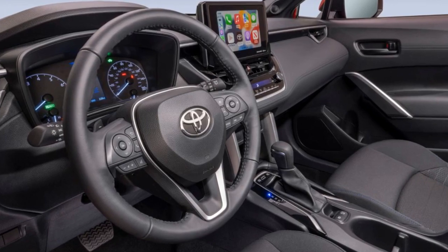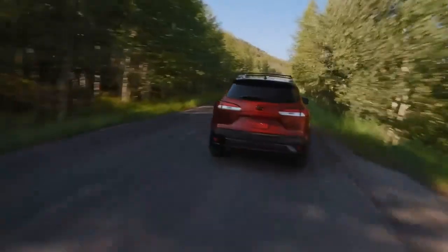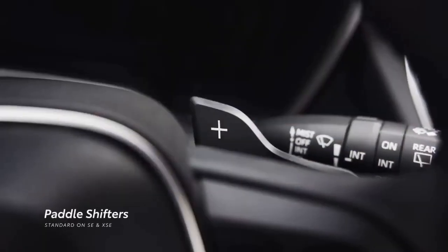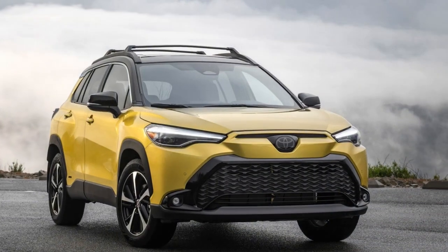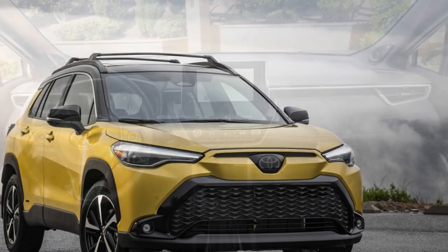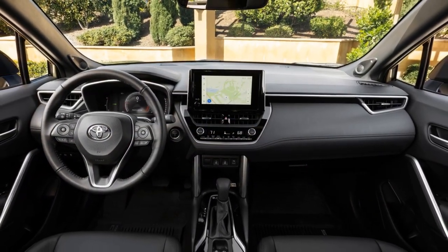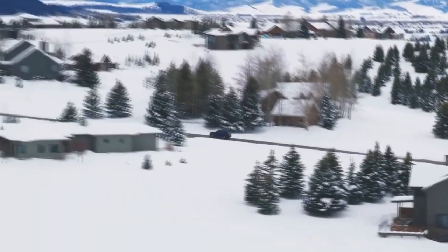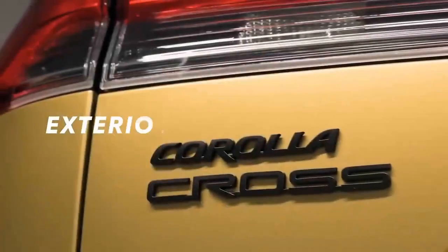Pros of the 2023 Toyota Corolla Cross Hybrid: 1. Fuel efficiency — the hybrid powertrain offers excellent fuel efficiency, making it a cost-effective choice for long-term ownership and reducing environmental impact. 2. Versatile interior — the Corolla Cross Hybrid provides a spacious interior with flexible seating and cargo configurations, suitable for daily commuting to family trips. 3. Advanced Safety Features — Toyota's Safety Sense suite includes a range of advanced safety technologies, enhancing driver confidence and safety on the road.